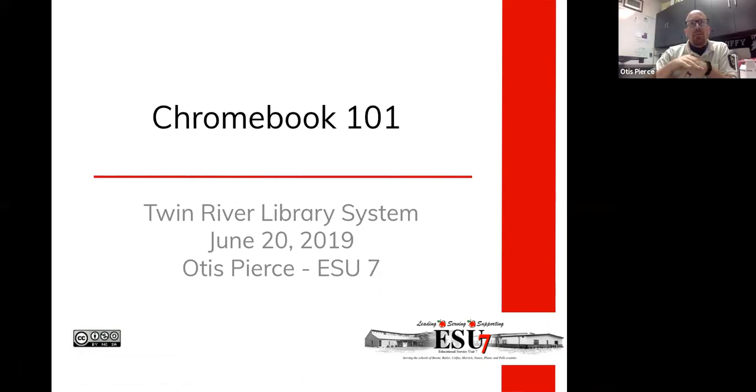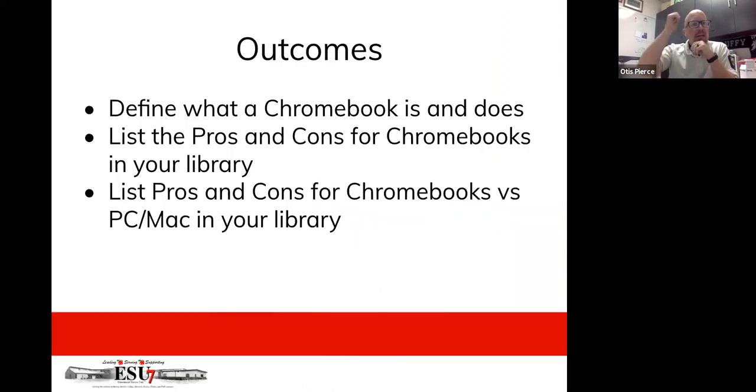Sure, thanks for having me today. I appreciate you reaching out. I understand that some folks are thinking about Chromebooks, or have already gone to Chromebooks, or want to know a little bit more about what a Chromebook can do compared to a normal computer — whether it be a desktop, a laptop, whatever it might be. Hopefully out of this session you'll be able to define what a Chromebook is and does, list some pros and cons for Chromebooks in your library, and also compare Chromebooks versus a PC or Mac.